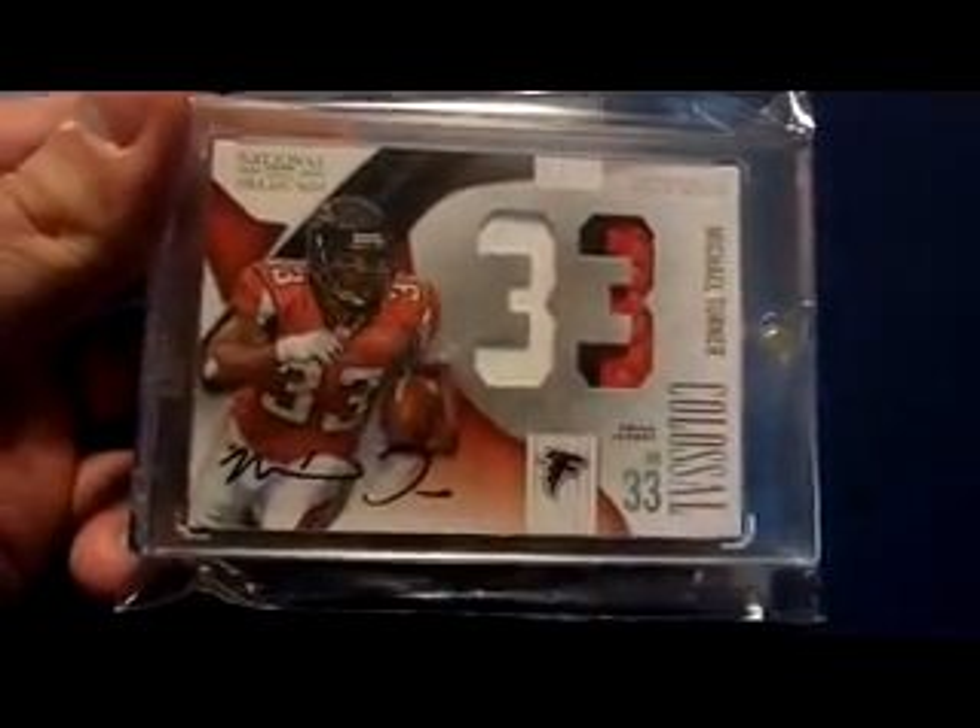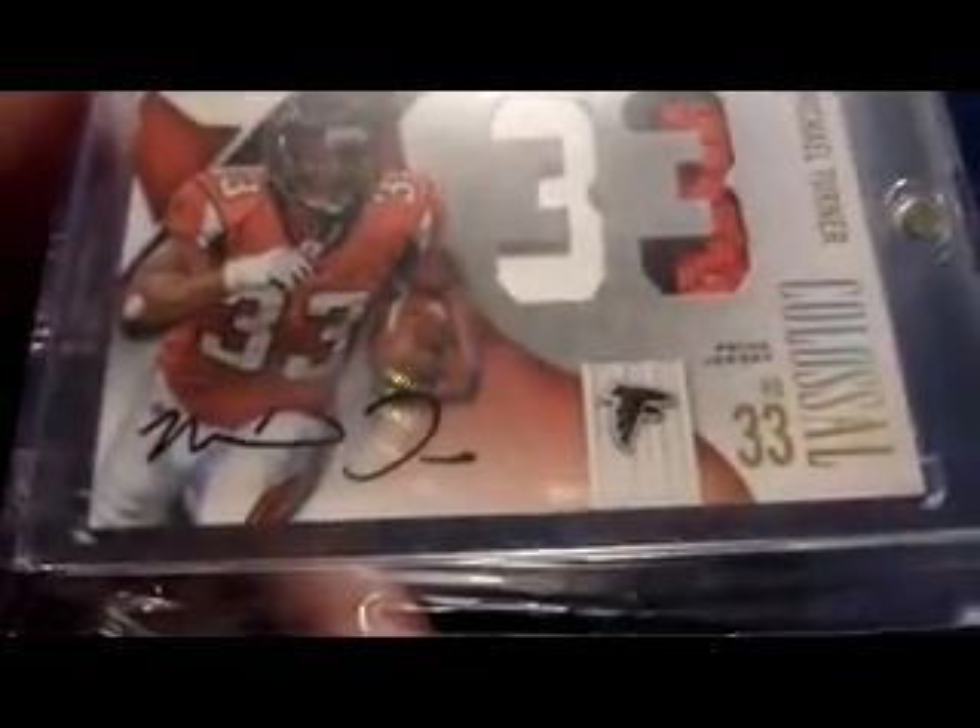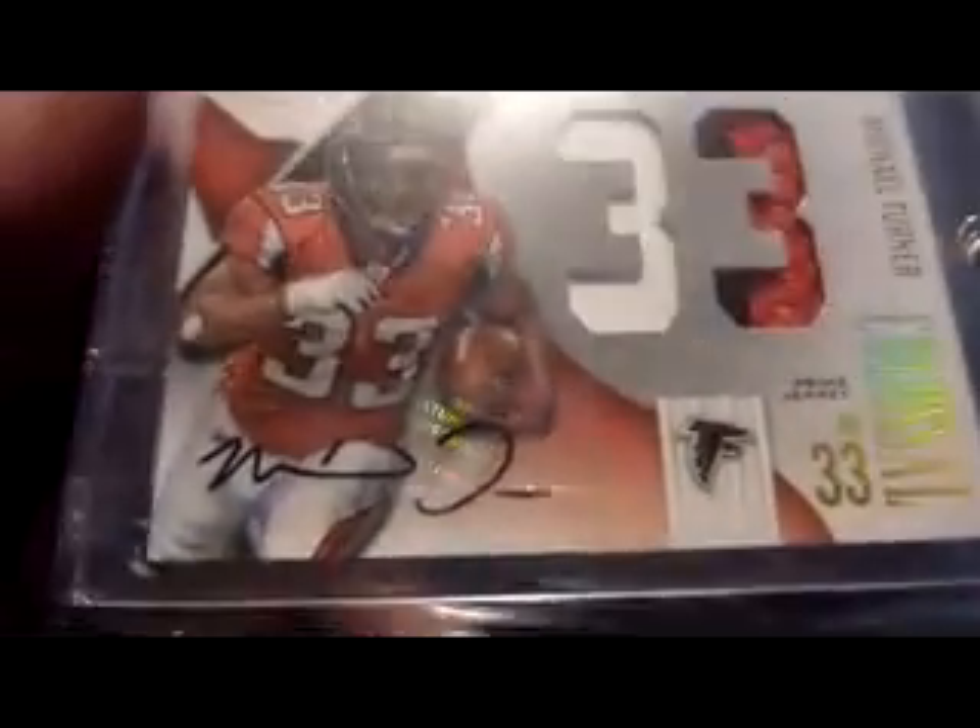And what's cool about that is I have the patch version of that same card — three color — and that also is numbered 5 of 5. So I got both the 5 of 5s. Sorry about the bad glare. So that's a nice 2009 National Treasures colossal dual patch autograph, 5 of 5.